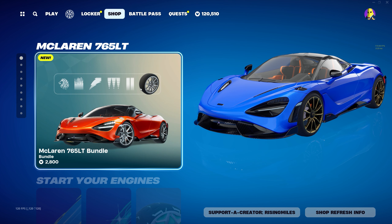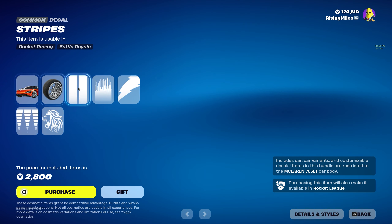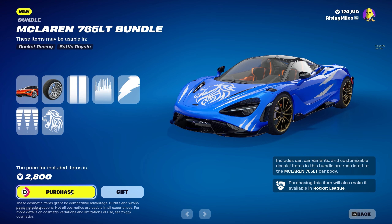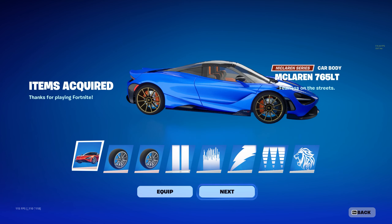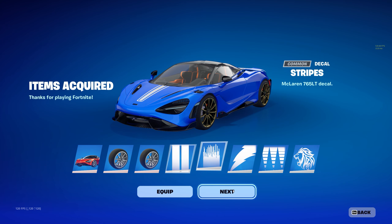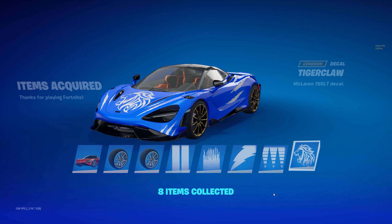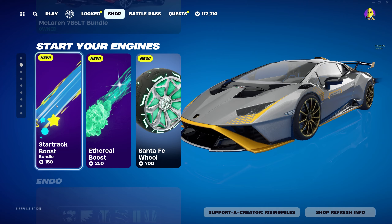In the item shop today we have the new McLaren 765 LT bundle for 2800 V-Bucks — comes with a car, a set of wheels, and a bunch of decals. We're going to go ahead and buy it. Very nice looking car. We get two sets of wheels and five different decals — pretty nice.